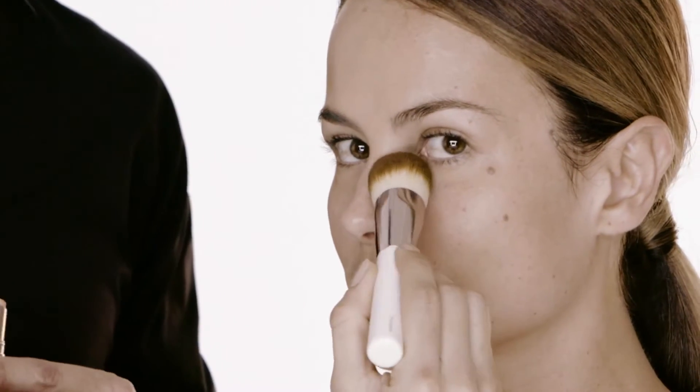Natalia, do you want to give it a try? Yeah, sure. From the inner corner and just sweep it to the outside. Very soft. Excellent job.